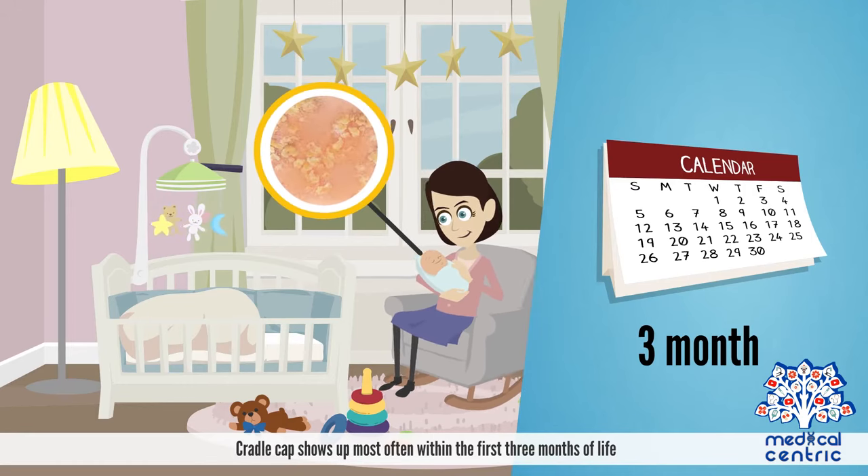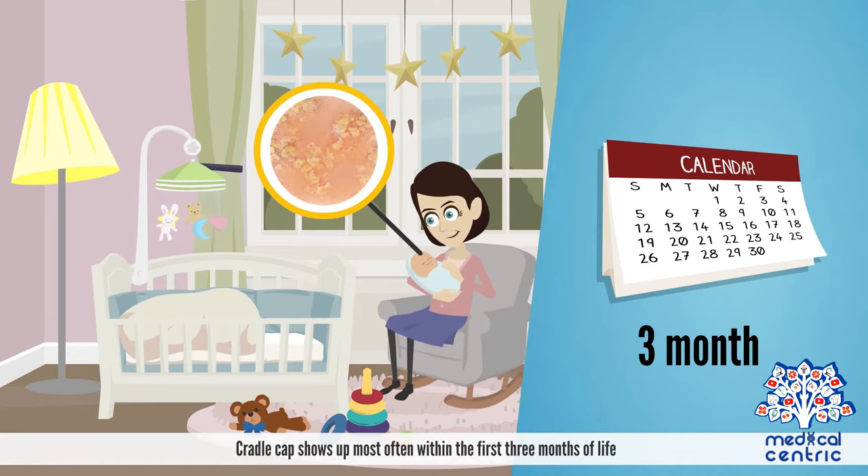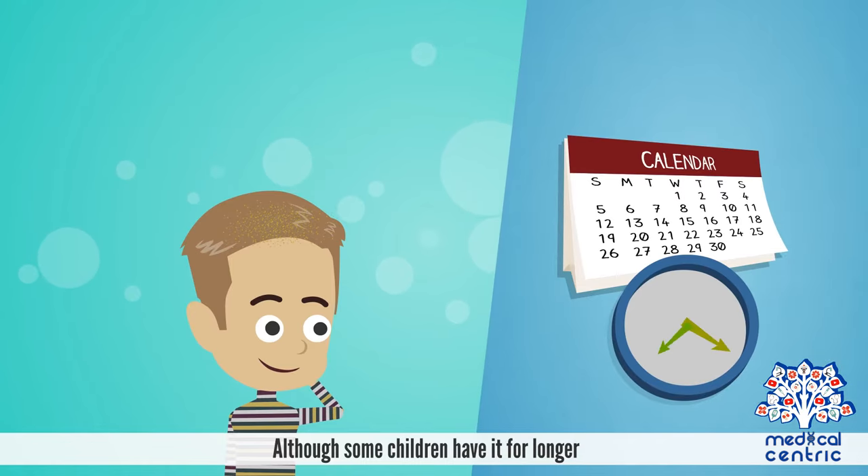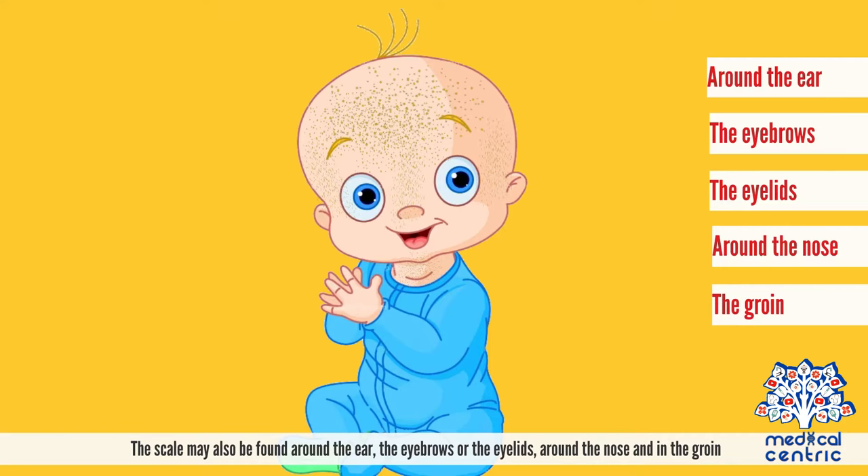Cradle cap shows up most often within the first three months of life and usually resolves on its own in about 6 to 12 months, although some children have it for longer. The scale may also be found around the ear, the eyebrows or the eyelids, around the nose and in the groin.